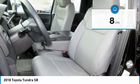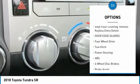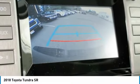Here are some of this vehicle's great options: lane departure warning, traction control, stability control, keyless entry, anti-lock braking system, backup camera, tow hitch, Bluetooth, power steering, and adjustable steering wheel.